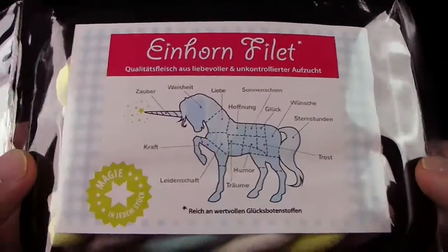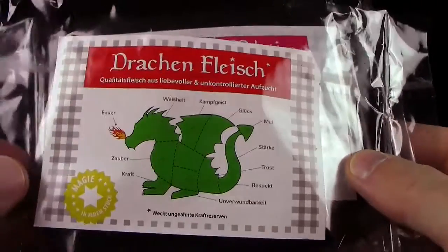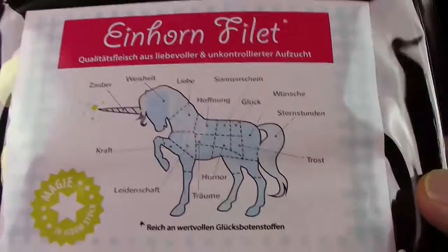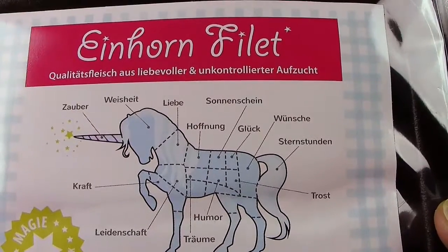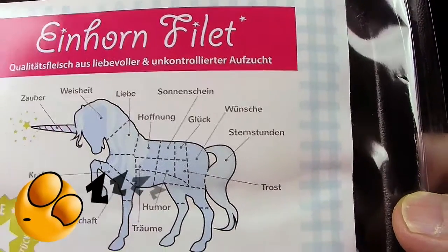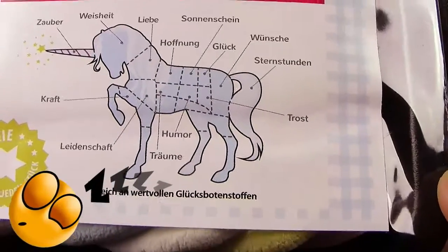Aber vorher lasst uns mal dieses Etikett hier anschauen. Die Aufmachung ist hier genau wie bei dem Drachenfleisch-Schriftzug und auch die Einteilung von unserem Fabelwesen hier. Also, im Horn finden wir Zauber, im Kopf Weisheit, im Hals Liebe, Schulter Hoffnung. Dann kommt Sonnenschein, Glück, Wünsche. Im Schweif finden wir Sternstunden.